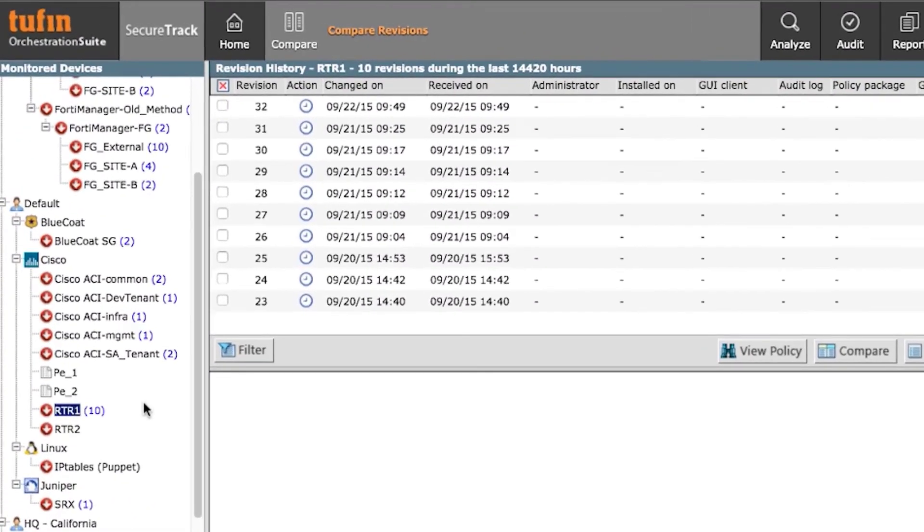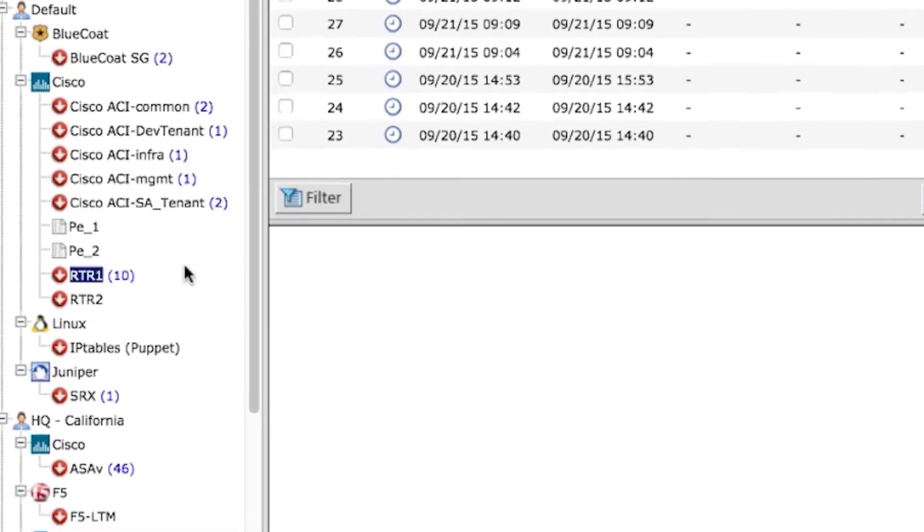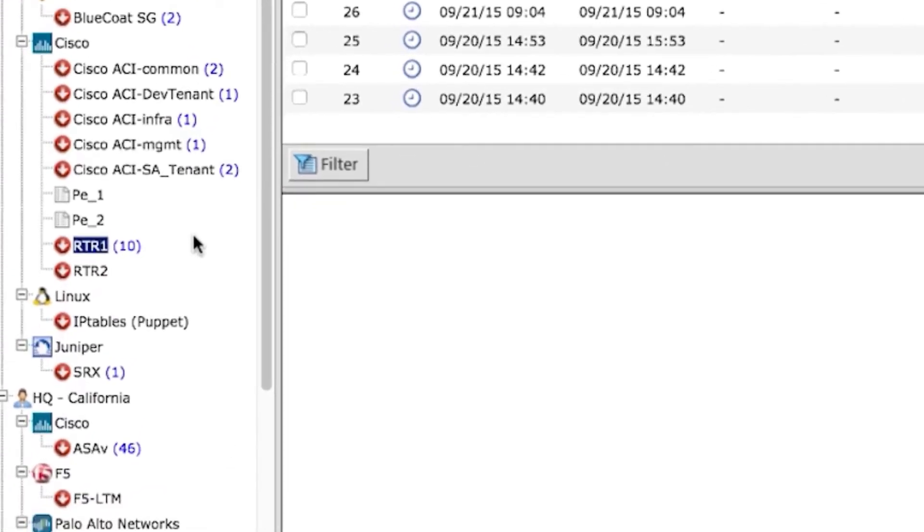Cisco users will find broad product support inside the Tufin Orchestration Suite. From ACI to ASAs, we'll be able to provide full revision tracking and full topology analysis into your Cisco environment.